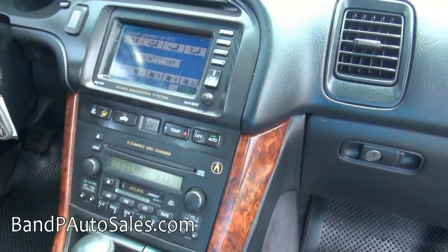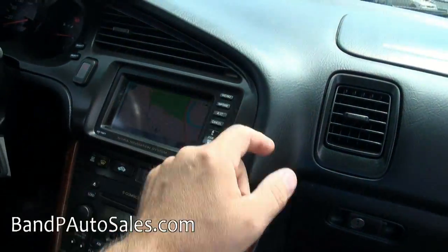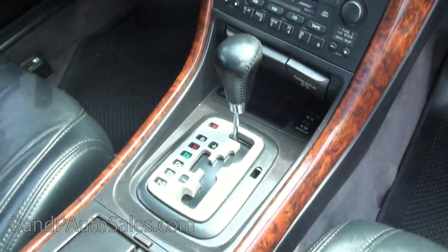Unfortunately, not a lot of them came with the nav. And it is touchscreen. The nav is actually working — it has the disc in there.